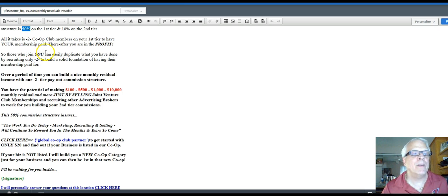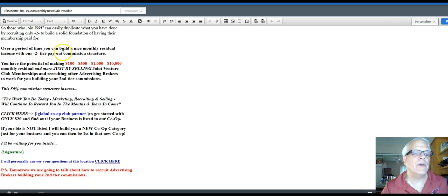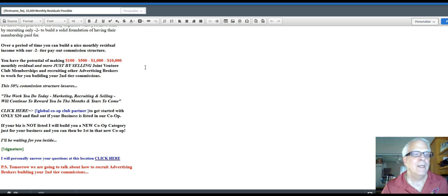Those who join you — and remember, your prospect is reading this email — you can easily duplicate what we've done by recruiting only two to build a solid foundation of having their membership paid for. Over a period of time, you can build a nice monthly residual income with our two-tier payout commission structure. This 50% commission structure ensures the work you do today — marketing, recruiting, and selling — will continue to reward you in the months and years to come. This is where your affiliate link is going to be, with a redirect to the Facebook page.